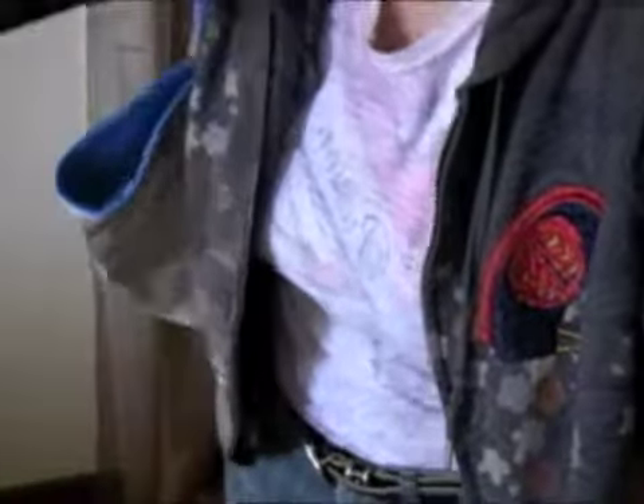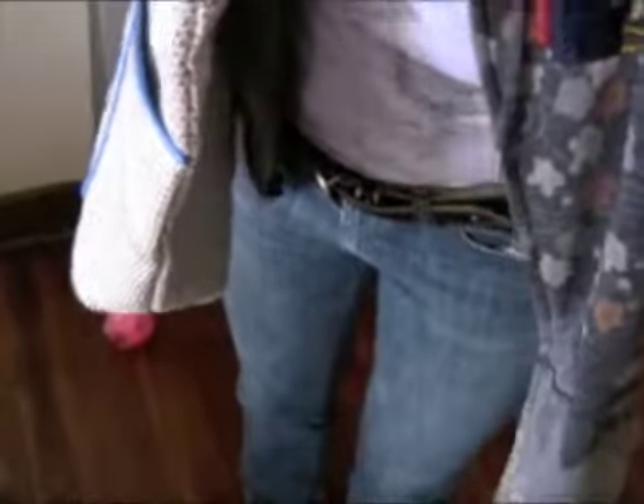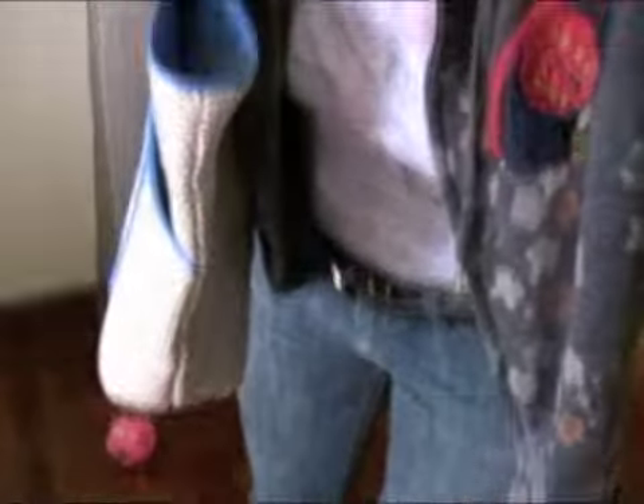I just have jeans on and my flip-flops — I need a pedicure, but whatever! I'm on my way to the beach and today is Sunday. I hope you enjoy your Sunday. See you in the next video, thank you for watching!